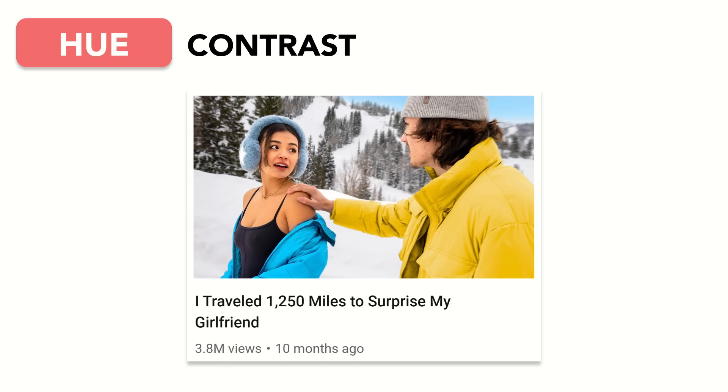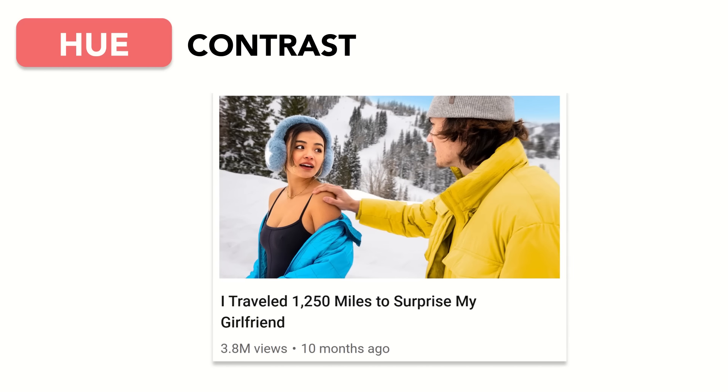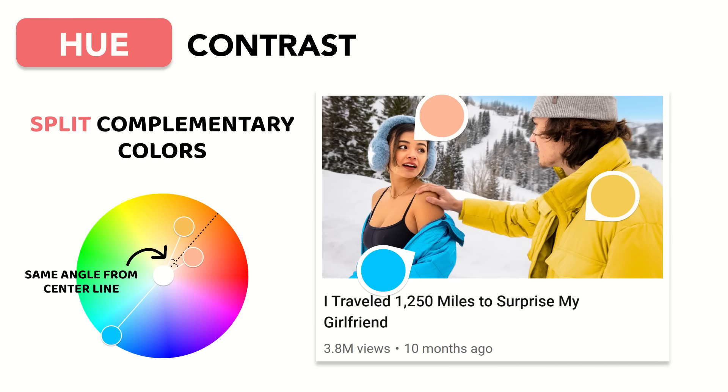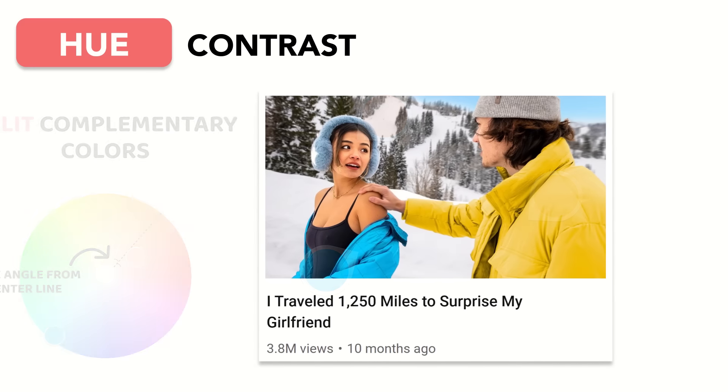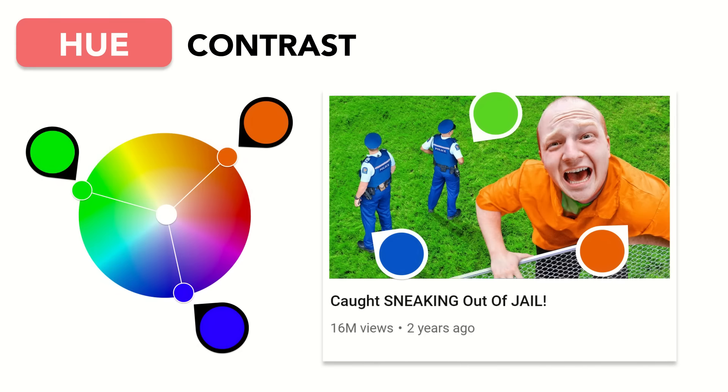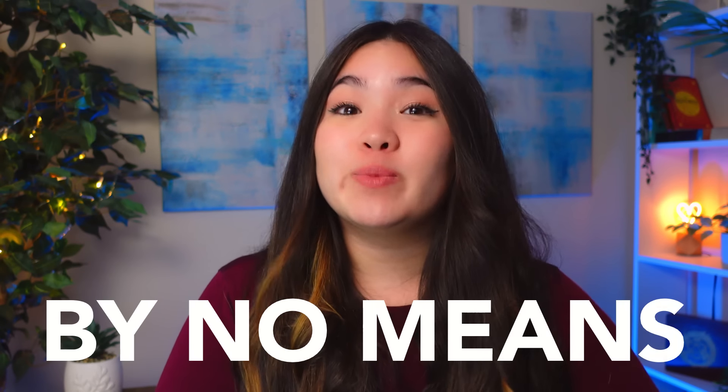Contrasting hue isn't reserved for just two colors. The Kelly Wakasa thumbnail is a great example of split complementary colors — the main colors of Ashley's skin tone, her blue coat, and Kelly's yellow coat are nearly perfectly split complementary, resulting in each color standing out without any one overpowering the others. Other complementary color schemes include triads and even tetrads. While using complementary colors is by no means necessary for a killer thumbnail, it's a great place to start if you typically struggle with picking out thumbnail colors.